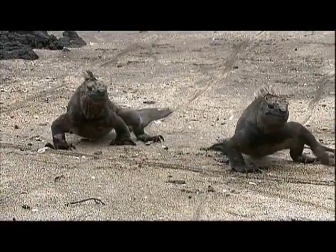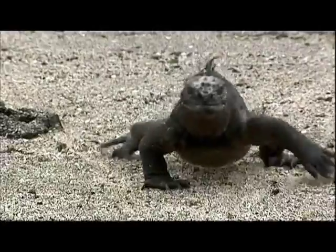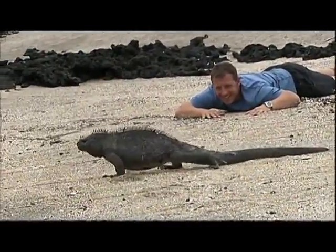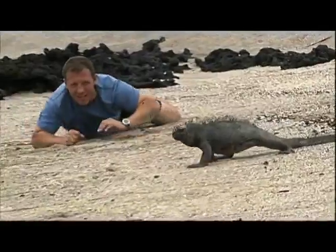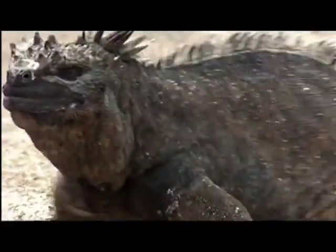They've heated up now, and that's critical, because the cold ocean water can strip heat from the body very quickly. These reptiles will be under a time limit from the moment they hit the water. The big ones are moving — like an army to the sea.